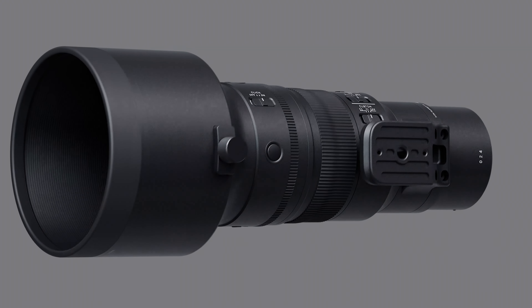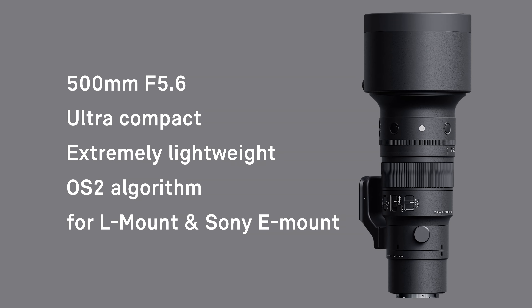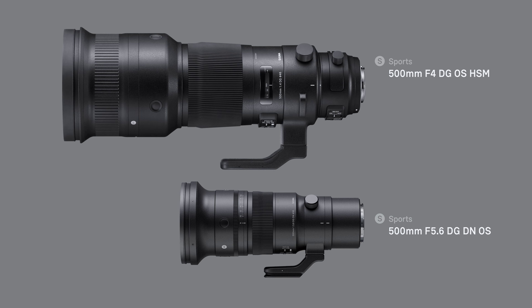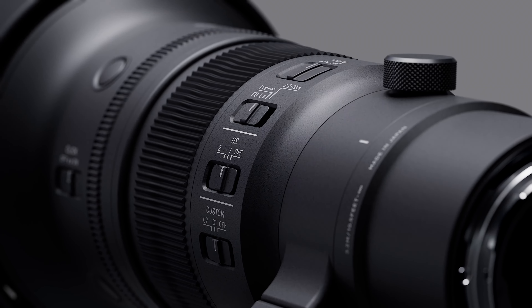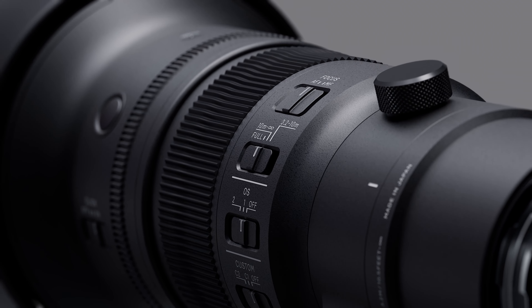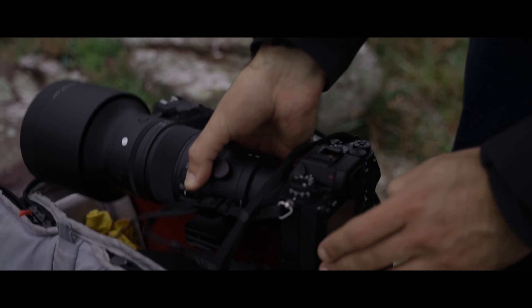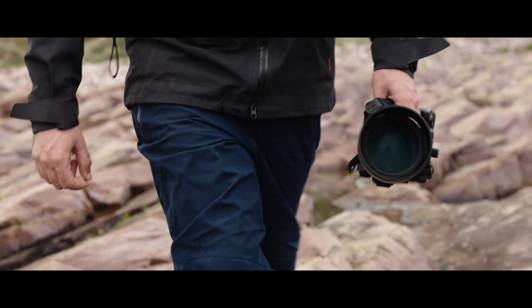The Sigma 500mm f5.6 DG DN OS Sports is a very innovative lens that boasts a compact and lightweight design without using diffractive lens elements. Compared to our 500mm f4 DG OS HSM Sports for DSLRs, it's about one-third the size and half the weight. It is true that the 500mm f5.6 is one stop slower than the 500mm f4. However, combined with our advanced technologies, this has allowed us to create a super-compact and super-lightweight professional grade 500mm that can be used handheld.